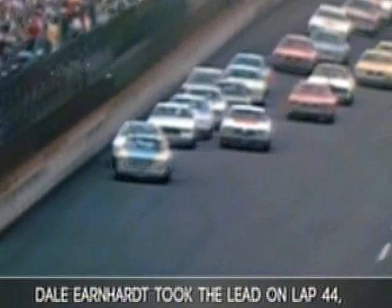Earnhardt blazes back into the front of this group. Earnhardt is the leader. Let's go to Ned Jarrett.